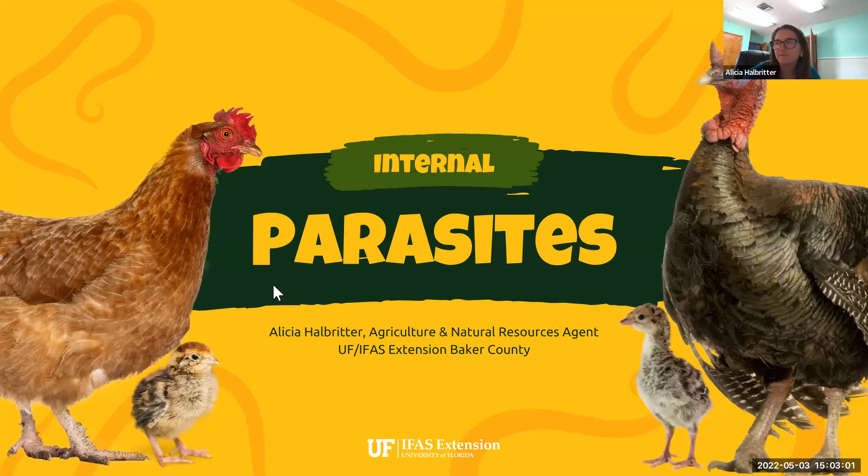I'll go ahead and share my screen. Like Jackie said, my name is Alicia Helbreiter. I'm an extension agent in the northeast corner of Florida, just outside of Jacksonville. We're going to talk about internal parasites in poultry, particularly for backyard and small flocks. They're kind of the same for both commercial and backyard flocks in regards to treatment, but we'll talk about some specifics for smaller flocks and how we can handle those.